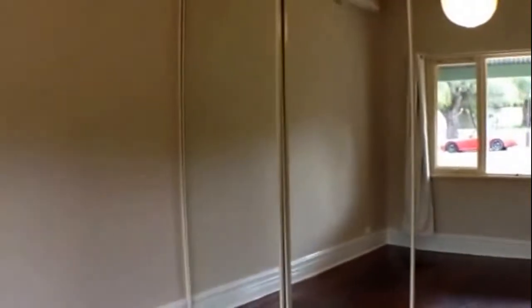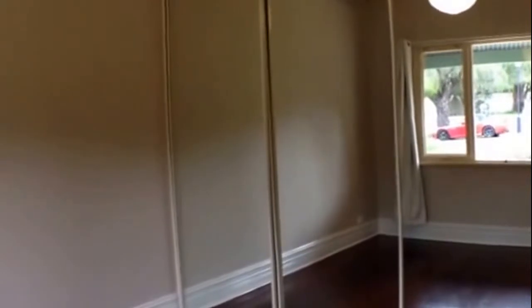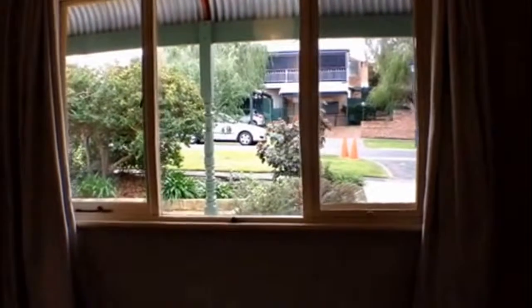Coming through and over to the left we have our main bedroom. There is a split system air conditioner as well as a ceiling fan, and you have a full wall of sliding mirrored robes. This room has a really lovely outlook out onto your front garden area.